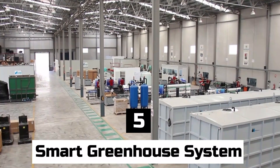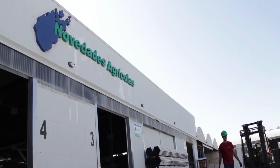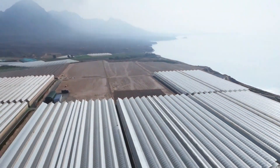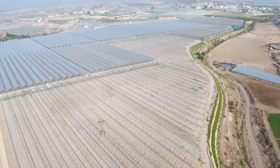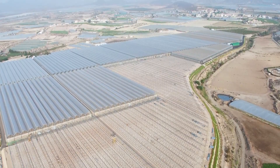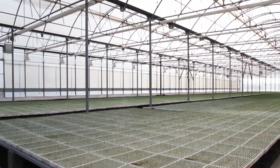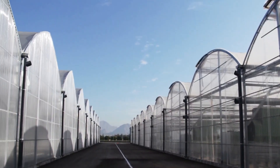Number 5: Smart Greenhouse System. The term smart greenhouse system refers to a cutting-edge and fully automated piece of equipment that is installed in a greenhouse in order to monitor and manipulate the many environmental conditions present there. The temperature, humidity, light intensity, levels of carbon dioxide (CO2), soil moisture, and nutrient levels are some of the environmental characteristics that may be monitored by intelligent greenhouse systems through the utilization of a network of sensors.